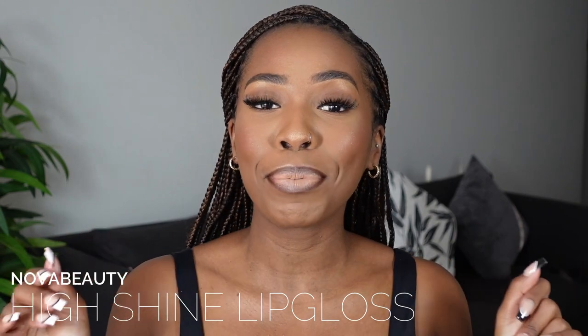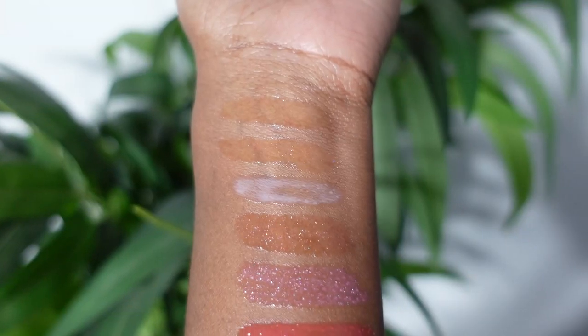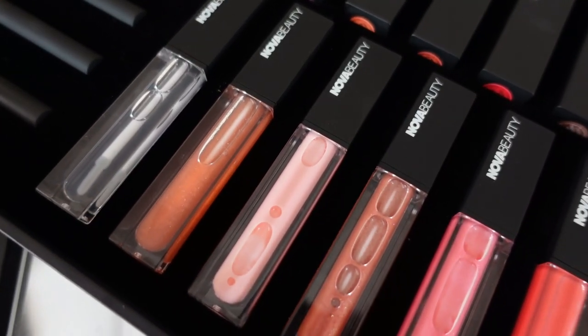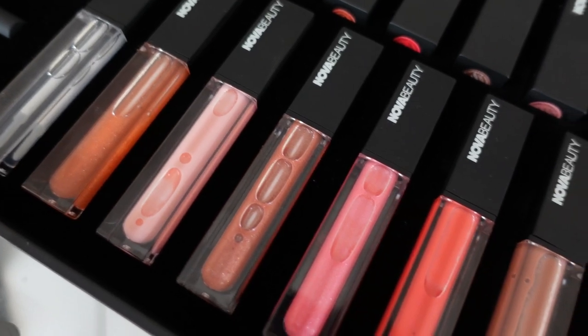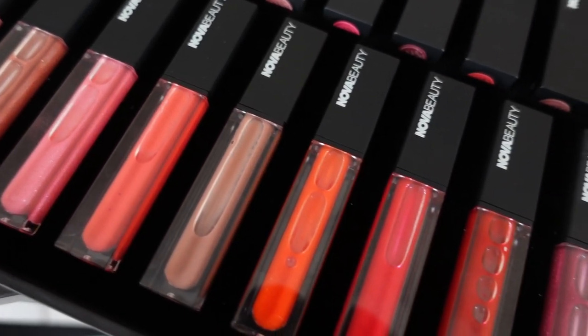Finally we move over to the Nova Beauty high shine lip gloss. You guys know I am known for the gloss — if there's one thing I'm known for outside of the fog, it's the glass. These lip glosses look insane. Again, I'm super impressed with the amount of range they have in terms of color, because a lot of the time glosses don't give us that much range. Nova Beauty said, 'Baby, don't worry, we've got you covered.'